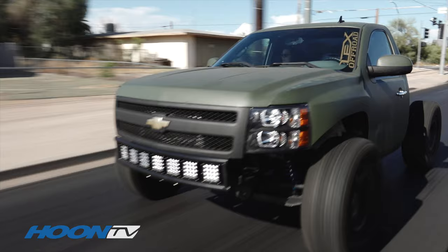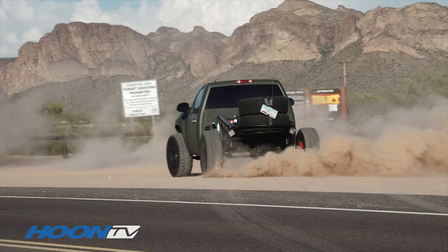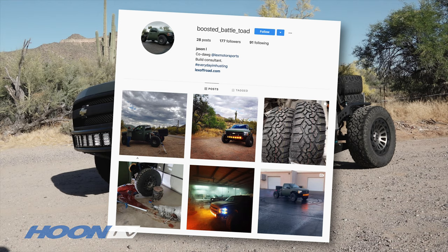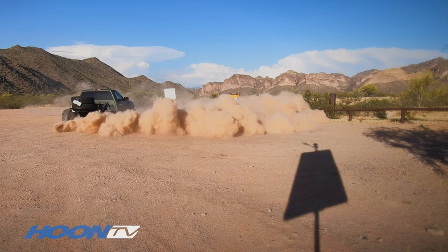It's been referred to as the Boosted Battletoad. It's okay — it's not my favorite name — but right now the truck's green and it's low and wide. On Instagram, Boosted Battletoad. Also Lex Off-Road on Instagram, and they're also on Facebook under those names. We're also tied in with a lot of guys that we support and support us, so you can probably find us crossed over somewhere. We'll see you next time.